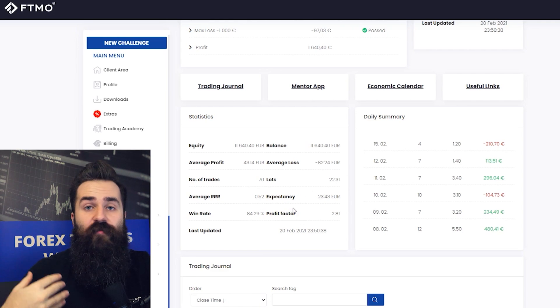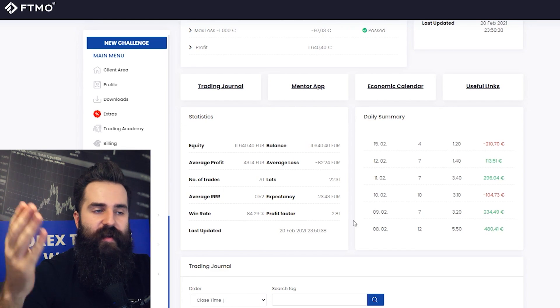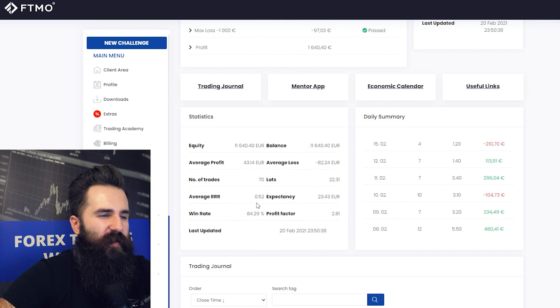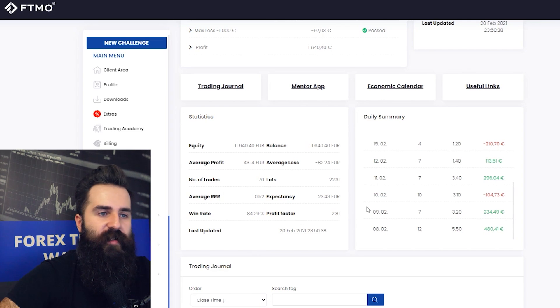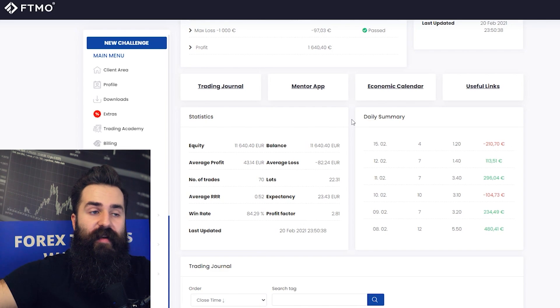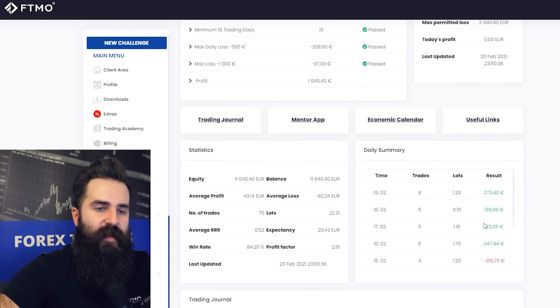Personally, I would be more comfortable trading like this than opening 30 lots per position — but of course it's your trading style, do whatever works. The average risk-reward ratio is 0.52, which is not great. On the other hand, the win rate is almost 85%, so this trader is right most of the time when opening a position, but is not letting those profits run. If he or she let profits run a little more it could be even better, but it still works. The daily summary is very consistent — volume and trades are split nicely across all days.